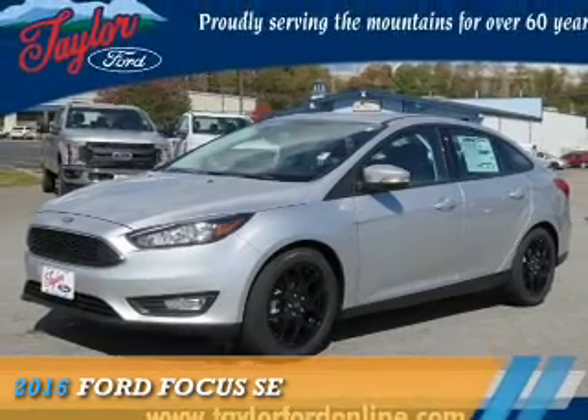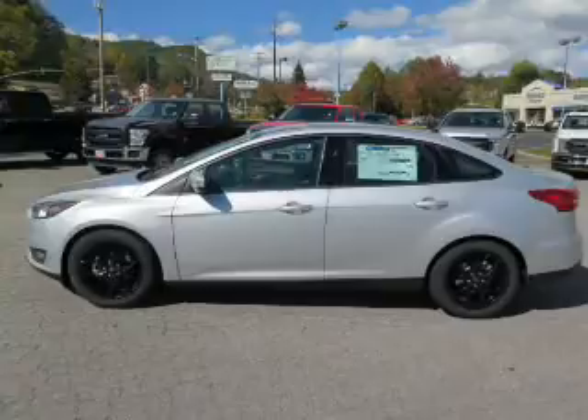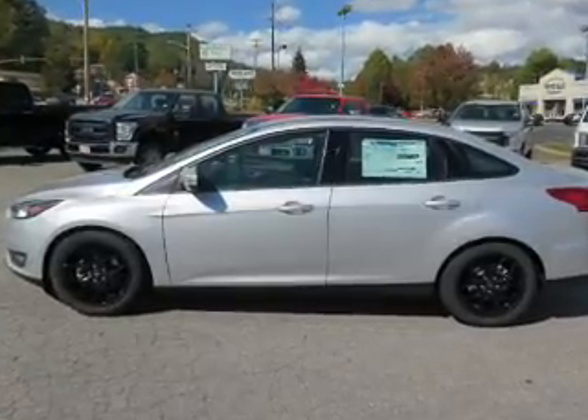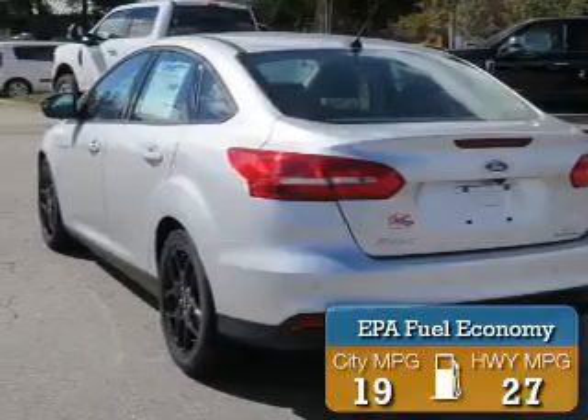Presenting the 2016 Ford Focus. It's powered by front-wheel drive, a 2-liter, 4-cylinder engine. Great fuel efficiency saves you money by requiring fewer trips to the gas station.